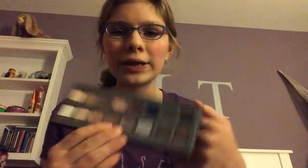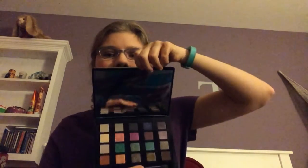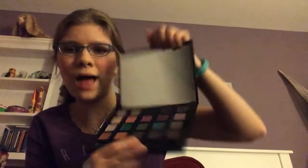For eyeshadow, I've really been enjoying my Lorac Pro 2 palette. I'm wearing it on my eyes today — I'm using the silver shade and the charcoal shade, and I really like it. Also for eyeshadow, I've really been enjoying the Vice 4 palette from Urban Decay. It has such pretty shades — greens, blues, and pinks. I love this palette.